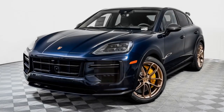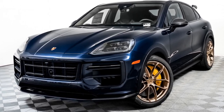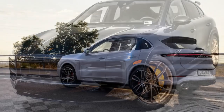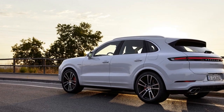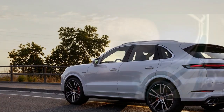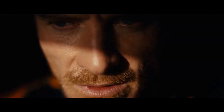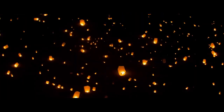Porsche has equipped the 2024 Cayenne Turbo GT Coupe with an array of advanced technology features. The infotainment system includes Apple CarPlay and Android Auto compatibility, as well as a premium sound system for audiophiles. Additionally, advanced driver assistance systems such as adaptive cruise control and lane-keeping assist ensure safety and convenience on the road.